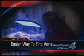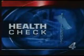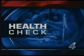Oklahoma's tiniest patients with a more comfortable hospital stay — the device that takes some of the guesswork out of taking blood samples. Tonight we want to tell you about a brand new machine that makes a hospital stay a little less painful for Oklahoma's tiniest patients. News Channel 4's Allie Meyer tests out the vein viewer in tonight's health check.